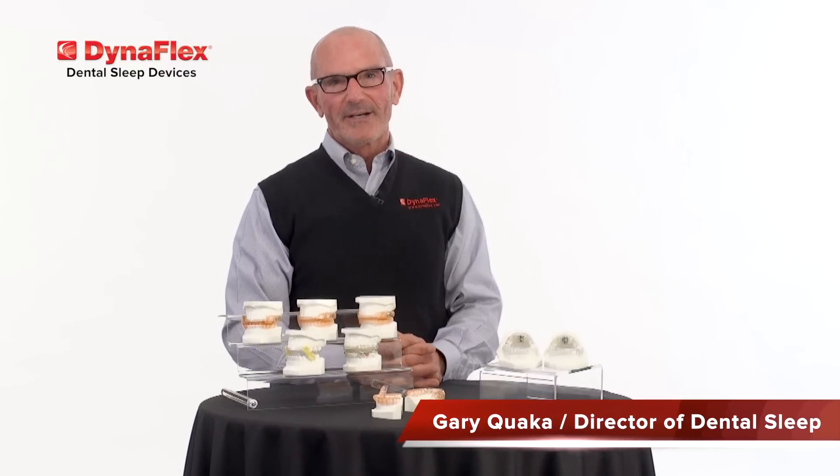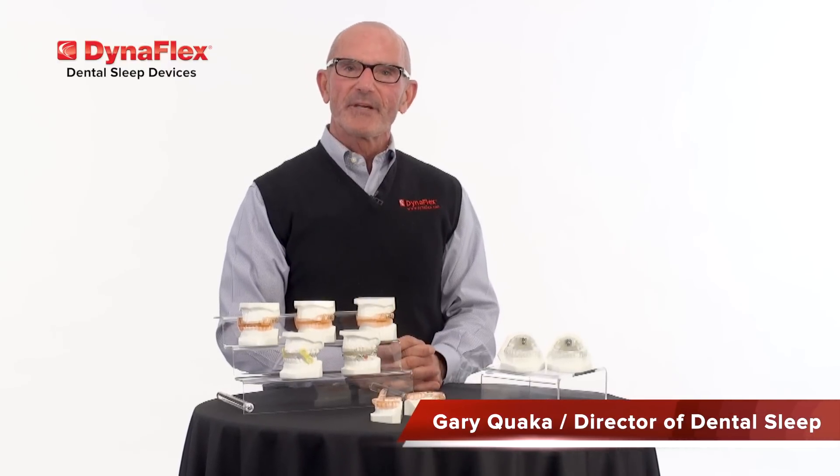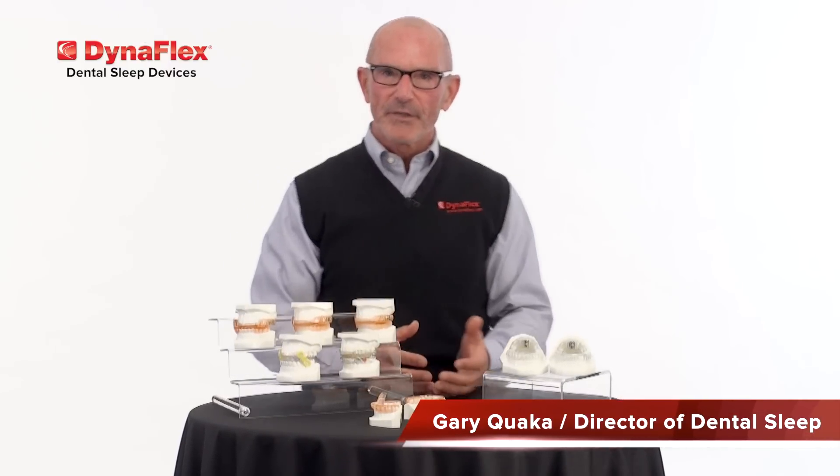Hello, my name is Gary Kwaka. I'm the Director of Dental Sleep here at DynaFlex. I have over 30 years of experience in the industry. On behalf of DynaFlex, I'd like to welcome you to our dental sleep department.